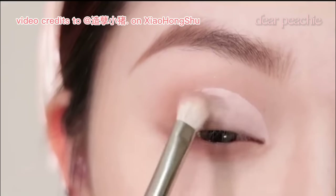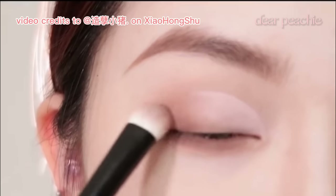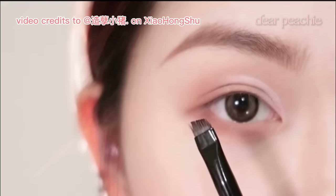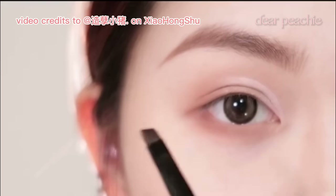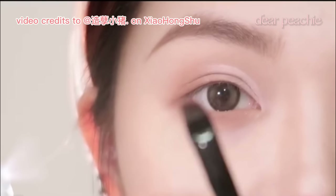Make sure to use light, sweeping motions to blend the colors together effortlessly. The fluffy brush will help diffuse the pigments, giving you that soft and diffused finish. Moving on to the next step, she grabs a flat angled brush and sprays some setting spray on it, creating a slightly dampened brush.